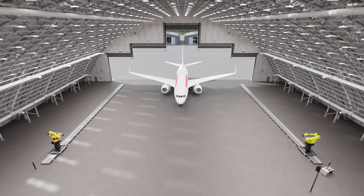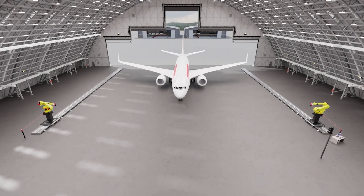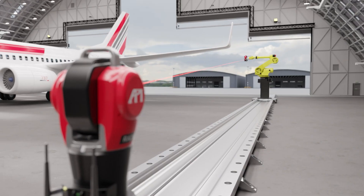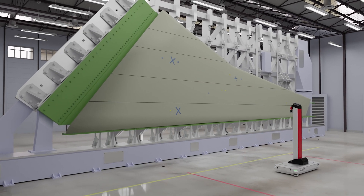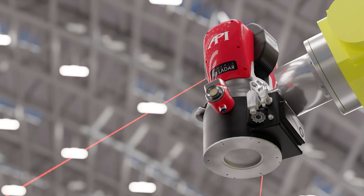Integrated metrology focuses on factory automation using robots, linear rails, turntables, and other positioning devices for precision machining, assembly, and inspection. And it doesn't reject integrating with conventional CMMs and CNCs where higher precision may be needed.